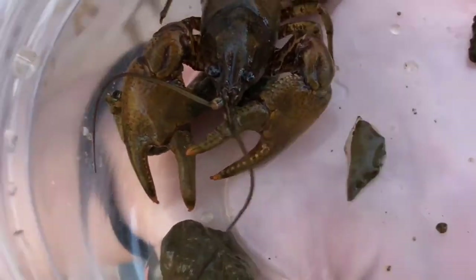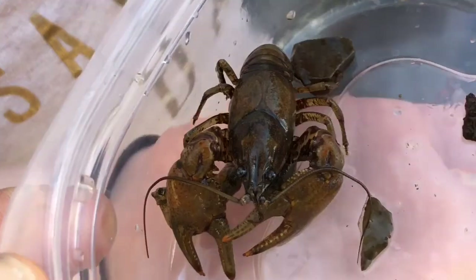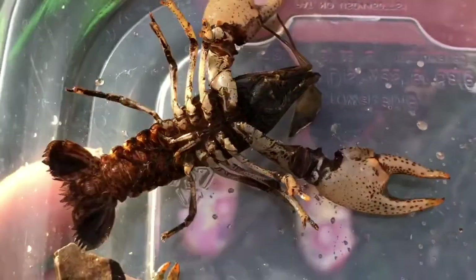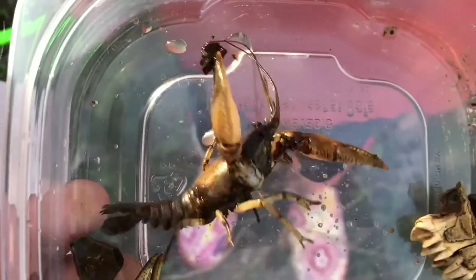That's cool. We've never caught a big one like that. Look at the pinchers on its legs. They're little tiny pinchers. Yeah, so that would hurt if it pinched. No, flip it around. I don't want it to die.